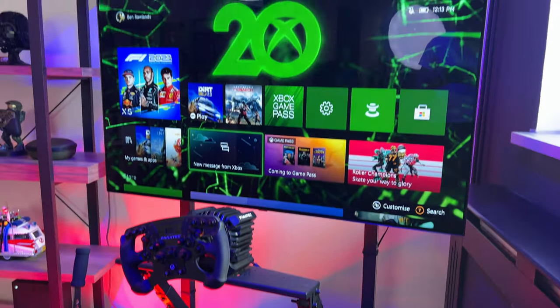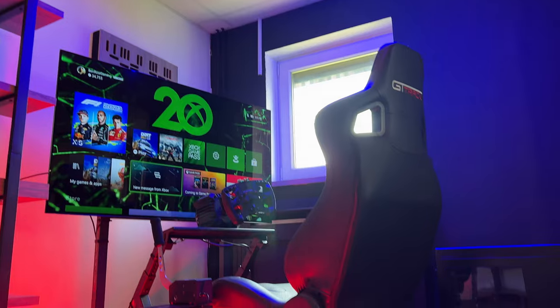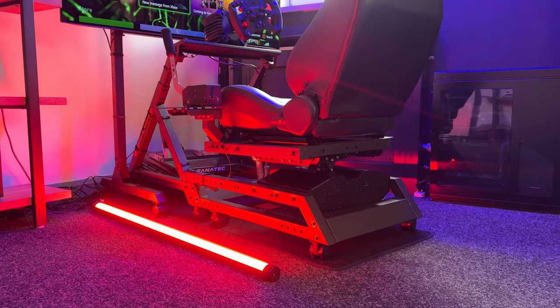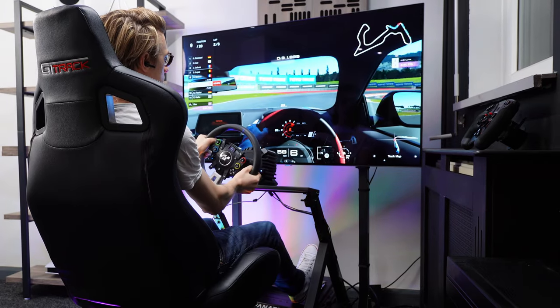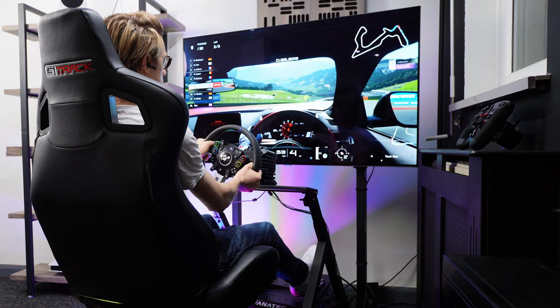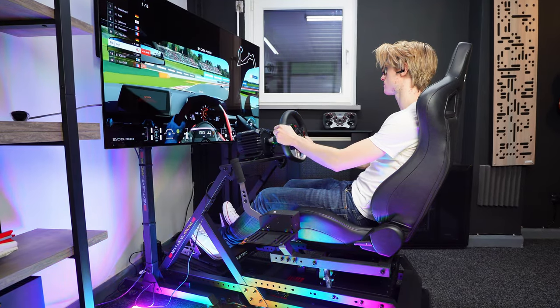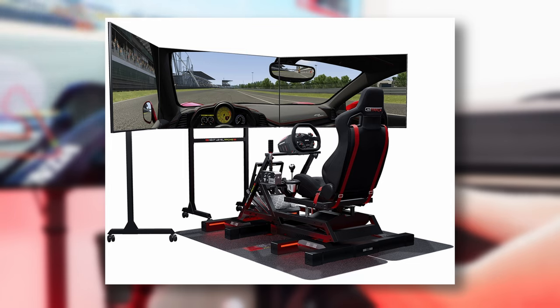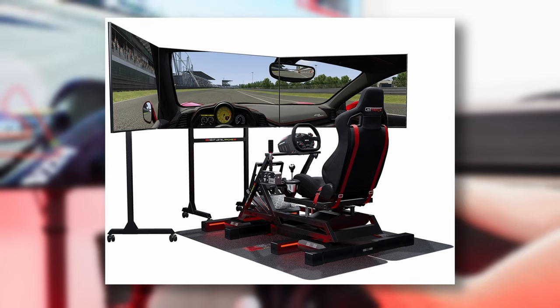I have mounted the TV to a Next Level Racing monitor stand. I like that this is height adjustable but also that it is on wheels so I can move it around if needed. But more importantly, this monitor stand can support a triple-screen gaming setup. In the future, I hope to add two more 55-inch displays to create a surround gaming experience for my racing simulator and create a setup that looks a little bit like this one.